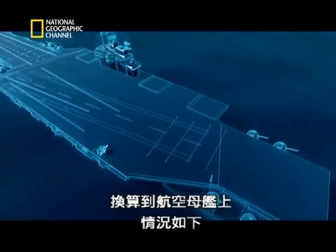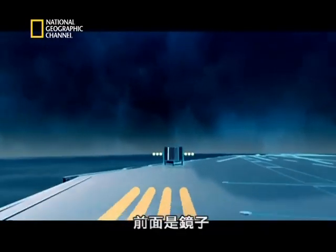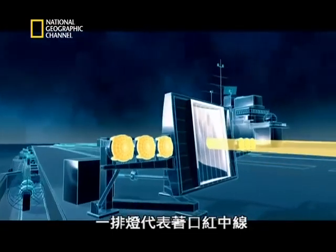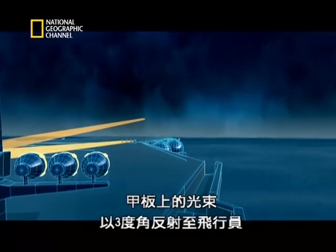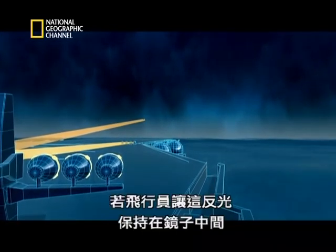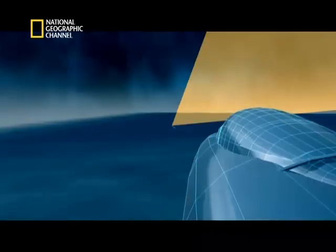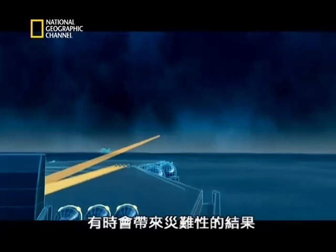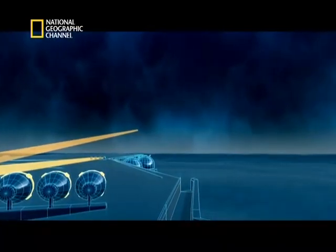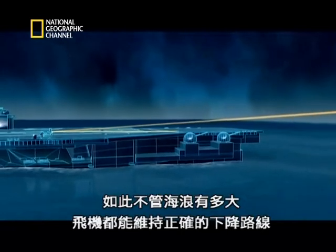Translated onto a ship, the torch is represented by four lights fixed to the deck. Beyond them is the mirror, and a row of lamps represents the lipstick line. As the plane approaches, the beam from the deck lights reflects back to the pilot at an angle of three degrees. If the pilot keeps this reflection in the center of the mirror, he will come down at the right angle. But at sea, a ship pitching in the waves throws the beam about, sometimes with devastating results. To stabilize the beam, they fix the mirror on a gyroscopic mount. Now a plane can safely follow the right line of descent, however rough the sea.